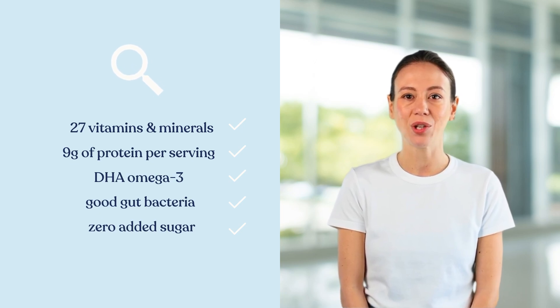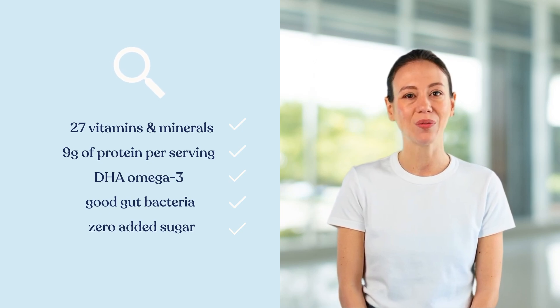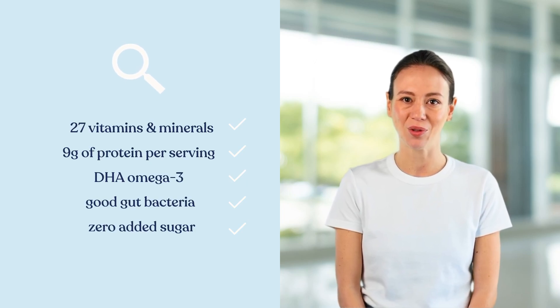KendaKids shakes are free from added sugars, artificial flavors, and colors. This makes them a great option for HCPs and parents looking to avoid unnecessary additives in nutritional supplements.